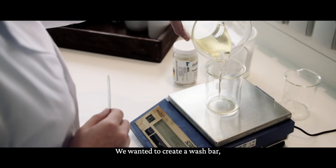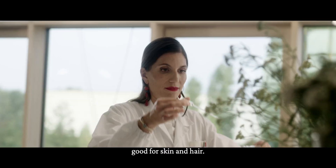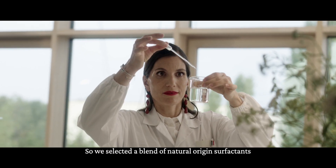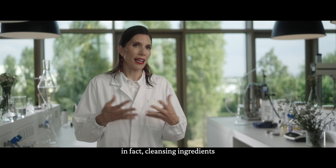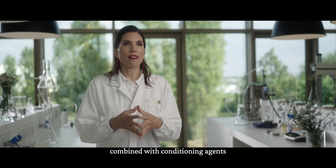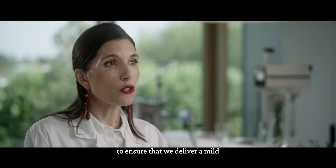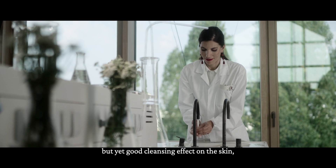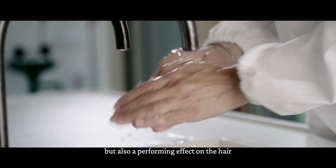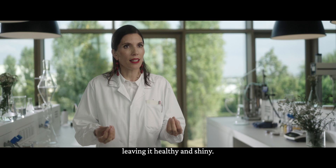We wanted to create a wash bar good for both skin and hair. We selected a blend of natural origin surfactants — cleansing ingredients — combined with conditioning agents to ensure a mild but effective cleansing effect on the skin, and also a performing effect on the hair, leaving it healthy and shiny.